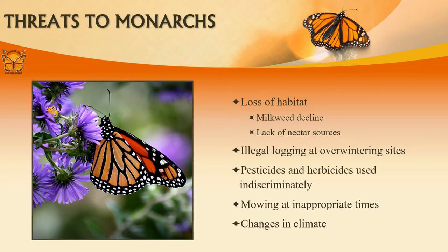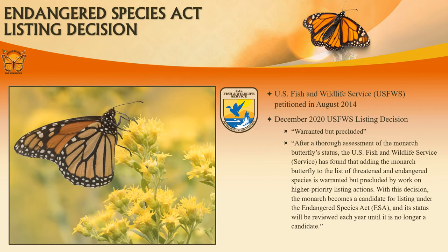The decline in various milkweed species is particularly troublesome as they are essential for monarch survival. Monarch Watch estimates that around 2.2 million acres of potential milkweed is lost in the United States each year. Without milkweed, there will be no monarchs.